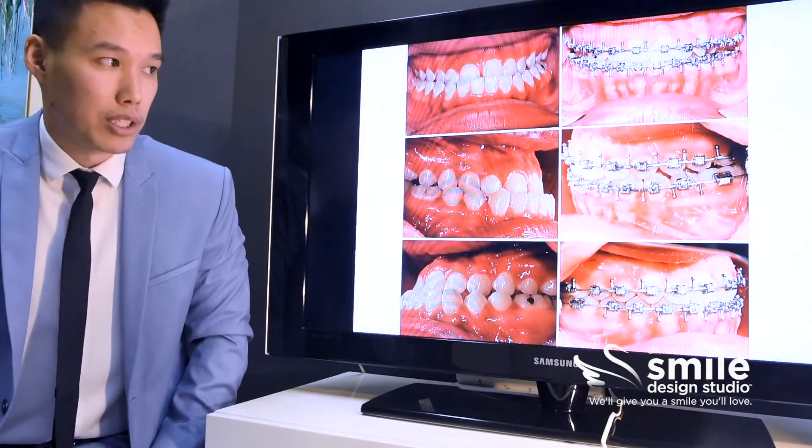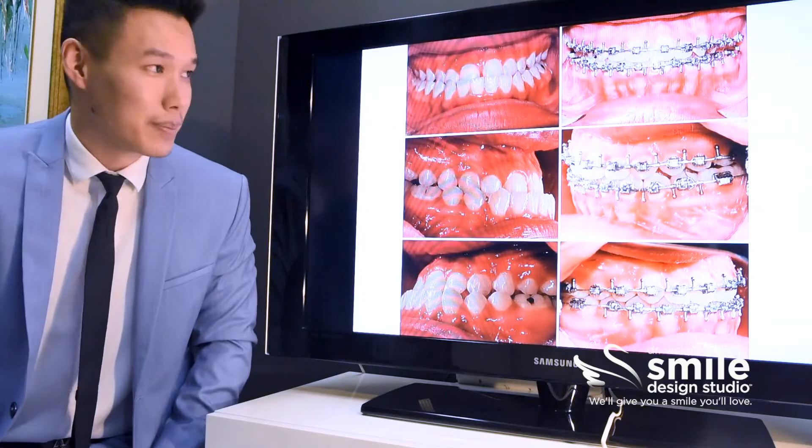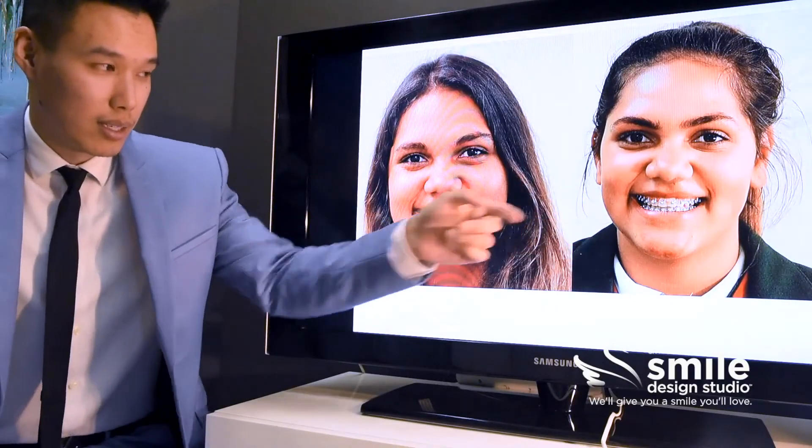We've now put her into a normal overbite relationship and the teeth fit together a lot better. Here we can see the before and after of what that's done to her face — before we had a jaw that was a lot more prominent, and now it's been set back and her teeth are in the right relationship.